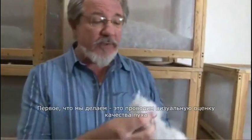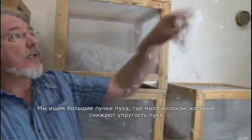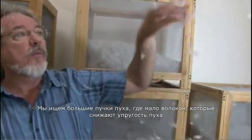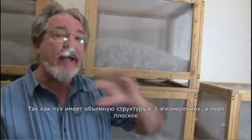One of the first things we do is take a physical look at the down. We're looking for large clusters, very little fiber content — which doesn't add anything to the loft — and we make sure the feather content is really low. Because as you can see, down clusters are three-dimensional, but feathers are flat. You need a certain amount of feathers to support the down, but you definitely don't want too much.